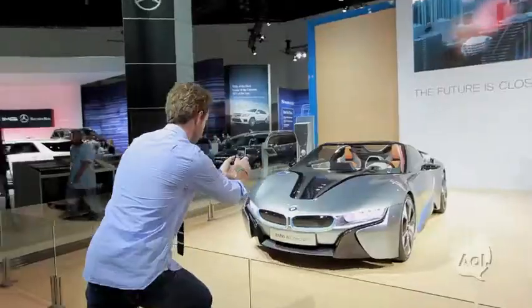Welcome to TransLogic, I'm Bradley Hasemeyer. Today we're at the 2012 LA Auto Show, checking out some of the greenest, most tech-filled, and bad-ass cars and concepts on the planet. Not a bad way to spend a day.